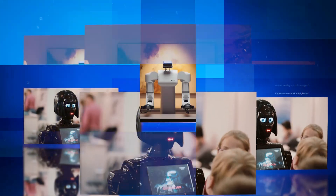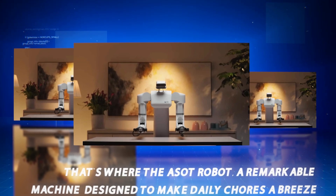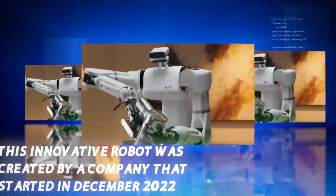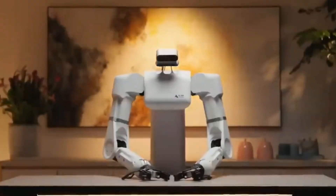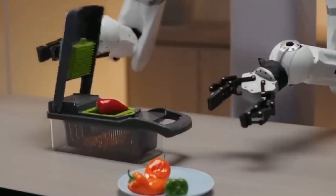That's where the ASOT Robot comes in — a remarkable machine designed to make daily chores a breeze. This innovative robot was created by a company that started in December 2022, and it's already turning heads. In the past, it was hard to tell what was real and what was just camera tricks in these demos.